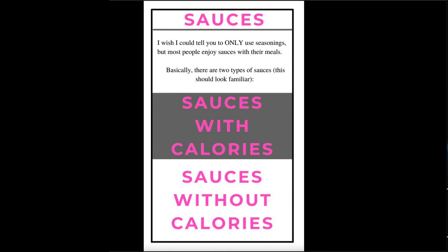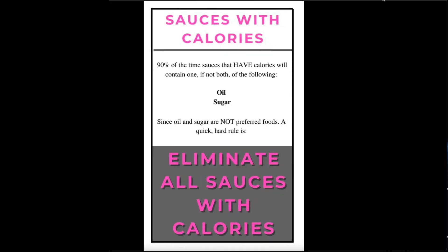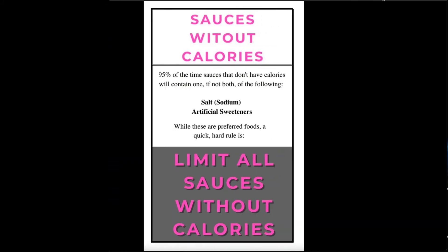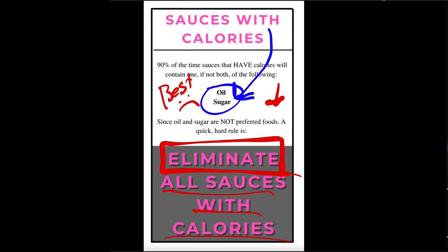Let's go ahead and look at sauces. I know some people can't eat food without sauce, so same thing — I wish I could tell you only to use seasonings, but that's probably not too realistic. The pattern emerges again: sauces with calories and without calories. Sauces with calories are going to have one or both of oil and sugar. If you can, eliminate all sauces with calories — full-fat salad dressing, barbecue sauces, sugary ketchups. Try your best. That will actually reduce your calories a lot and help you lose a little bit of weight. Sauces without calories are basically going to have either sodium or artificial sweeteners. You want to limit these sauces — either eliminate all sauces or limit sauces.